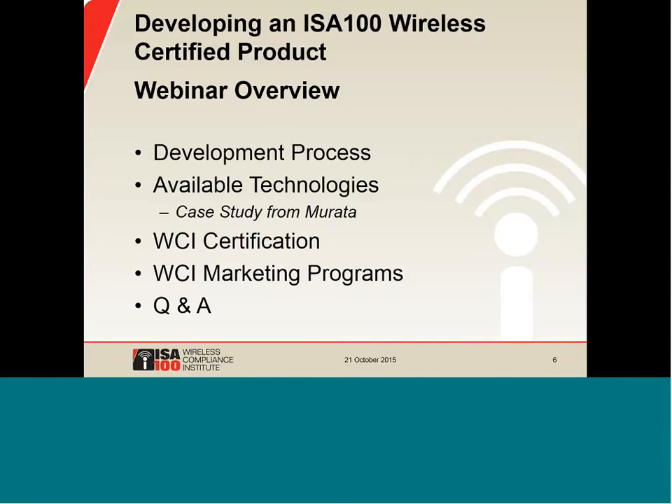Just to put this in context, this is the second introductory webinar in a series. Back in July 2015, we gave a general introduction to ISA-100 wireless, and today we're going to talk about how people develop ISA-100 wireless certified products. We'll start by discussing the overall development process, then look at available technologies to help instrument vendors quickly build ISA-100 products. As a case study, Murata will cover their new module. Then we'll review the WCI certification program, and finally wrap up with WCI marketing programs. We should have 10 to 15 minutes for questions and answers at the end.